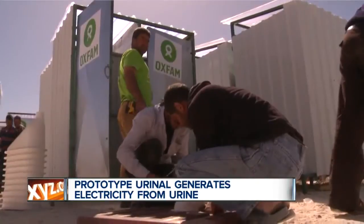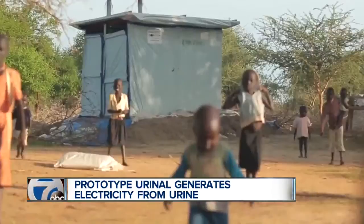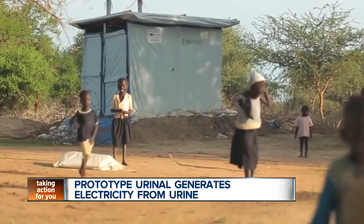Researchers are now calling it 'urentricity' or 'pee power.' The urinal they are testing is set up right next to a bar, obviously helping with the samples.